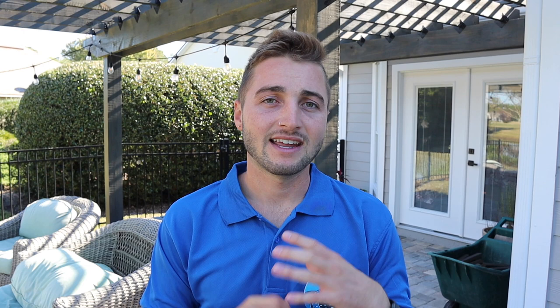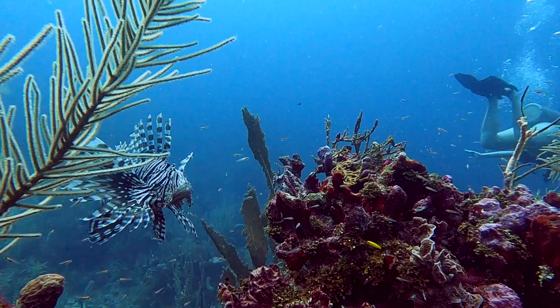Lionfish are invasive to this part of the world — the Atlantic Ocean and specifically the Caribbean. They are native to the Indo-Pacific region of the world, and back in the 1980s and 1990s they first started showing up in reefs on the Florida reef system. People speculate that lionfish got into the Florida reef system from aquarium owners releasing them into the ocean or from flooding that released lionfish into the surrounding ocean.